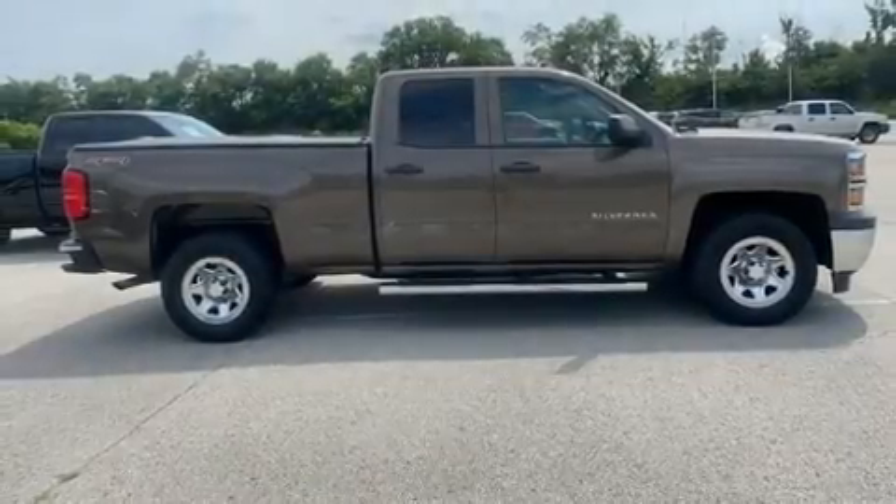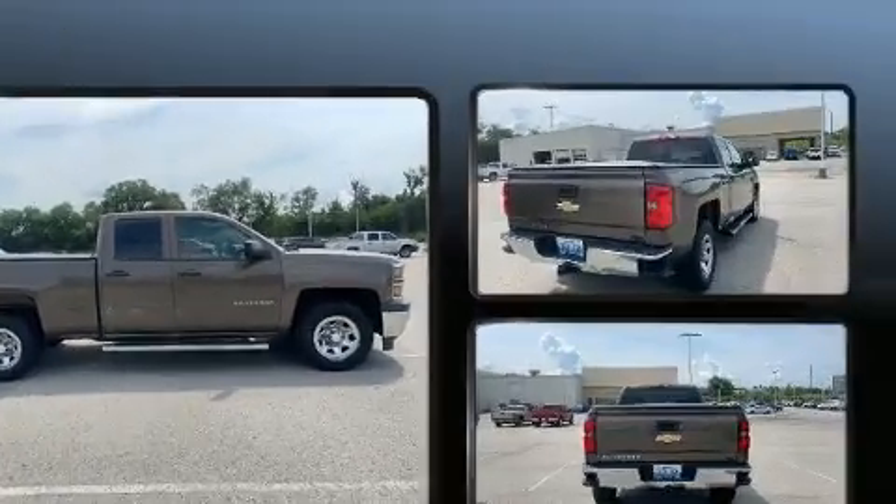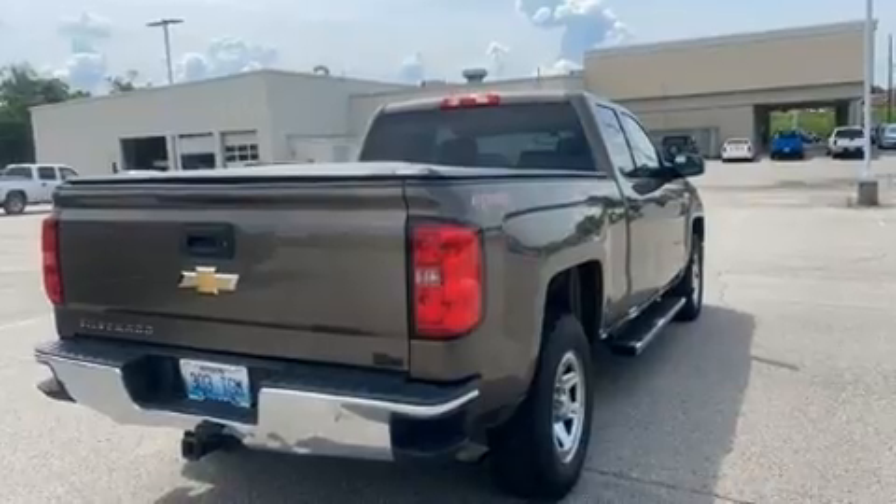Experience driving perfection in the 2015 Chevrolet Silverado 1500. It features four-wheel drive capabilities, a durable automatic transmission, and a refined six-cylinder engine.